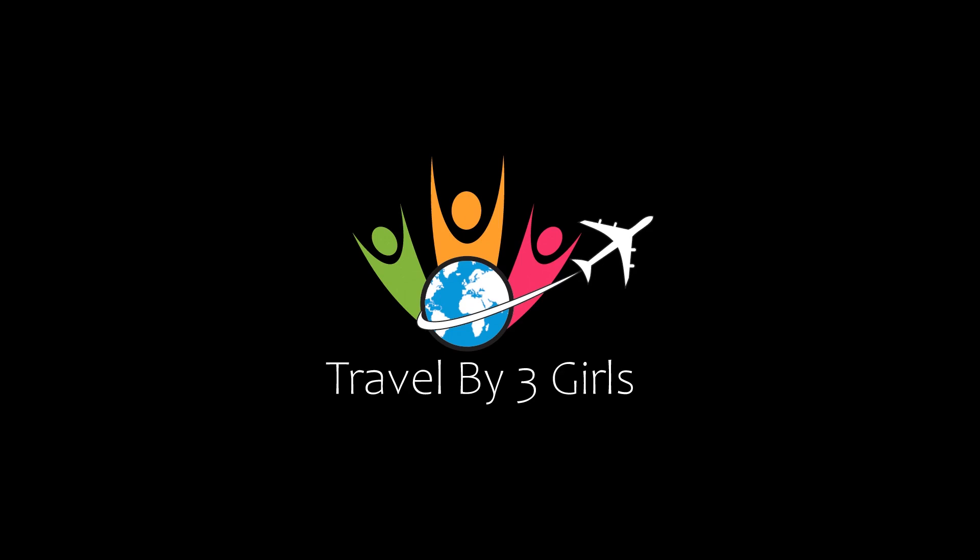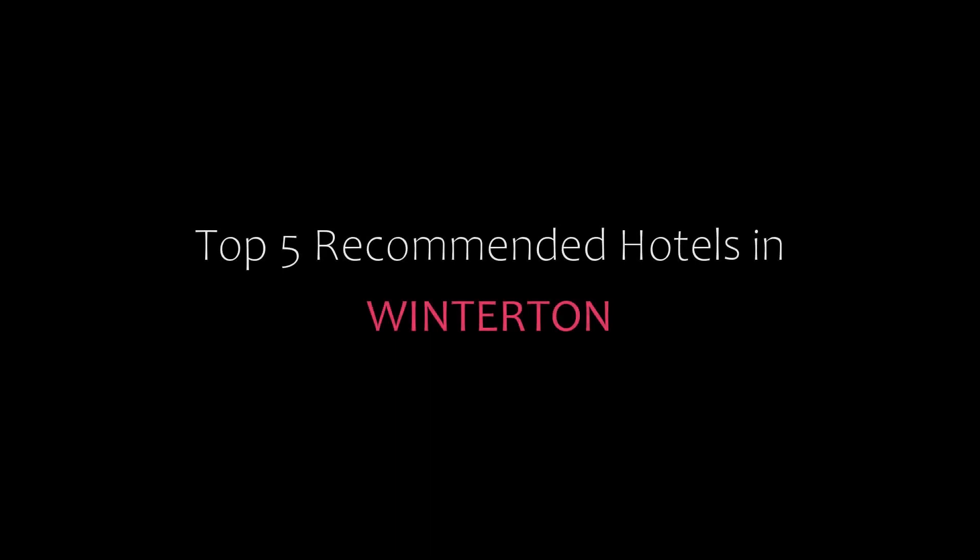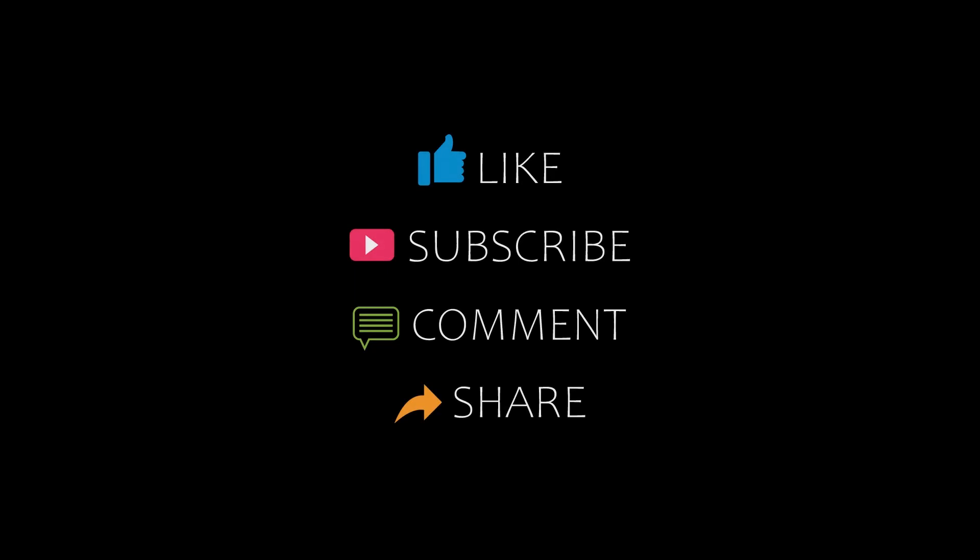Hello guys, welcome back to our YouTube channel. You are watching a new video of Dr. Kamundi Hotels. Please subscribe to our channel and don't forget to like, share, and comment. Let's start the video.